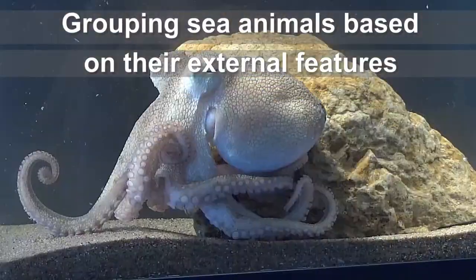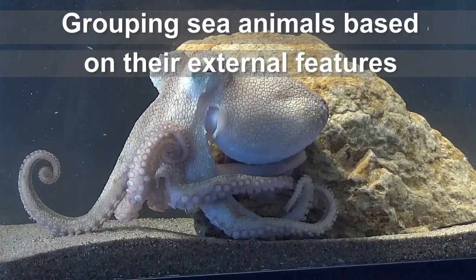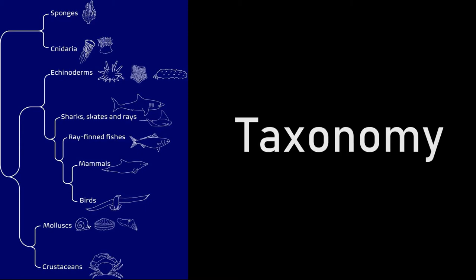In this video we're going to look at how living things can be grouped based on their external features. We will develop a system to help us identify the main groups of animals that we find in the sea. This is called taxonomy.